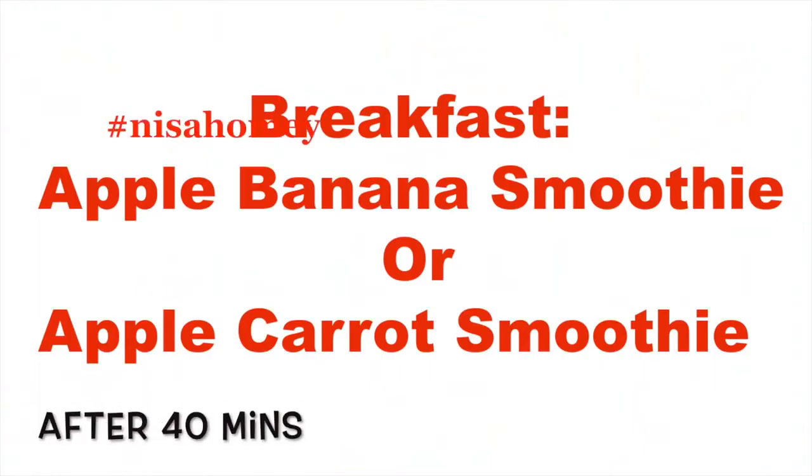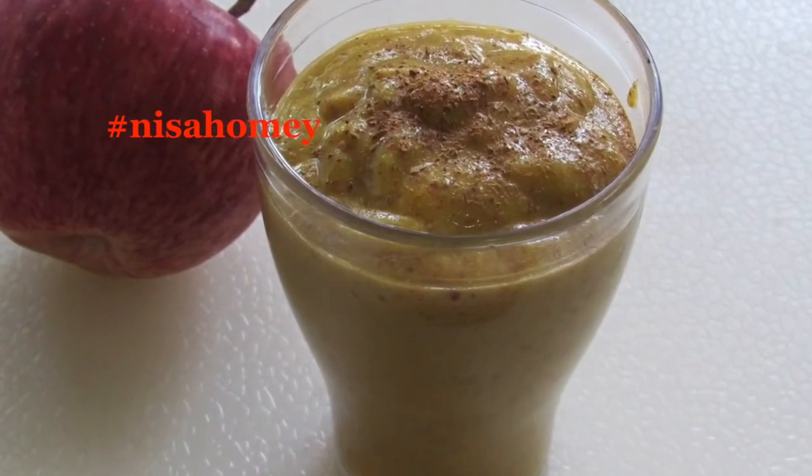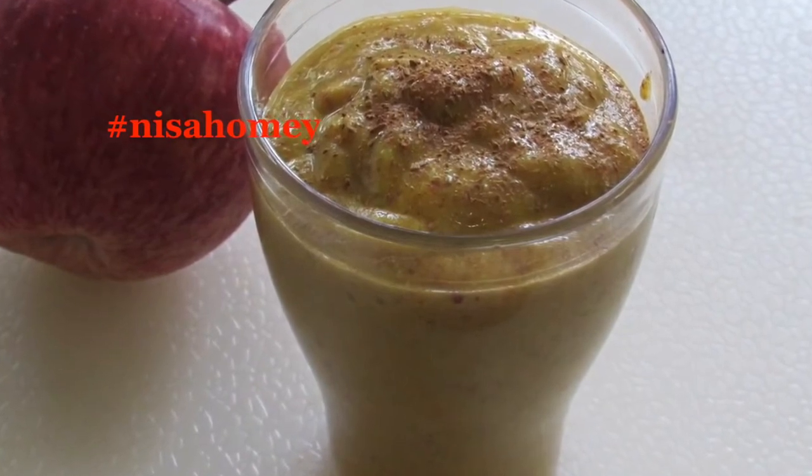After 40 minutes, have your breakfast. For breakfast I am sharing two smoothies. The first one is an apple banana smoothie which I had already shared — the links will be down below in the description box.